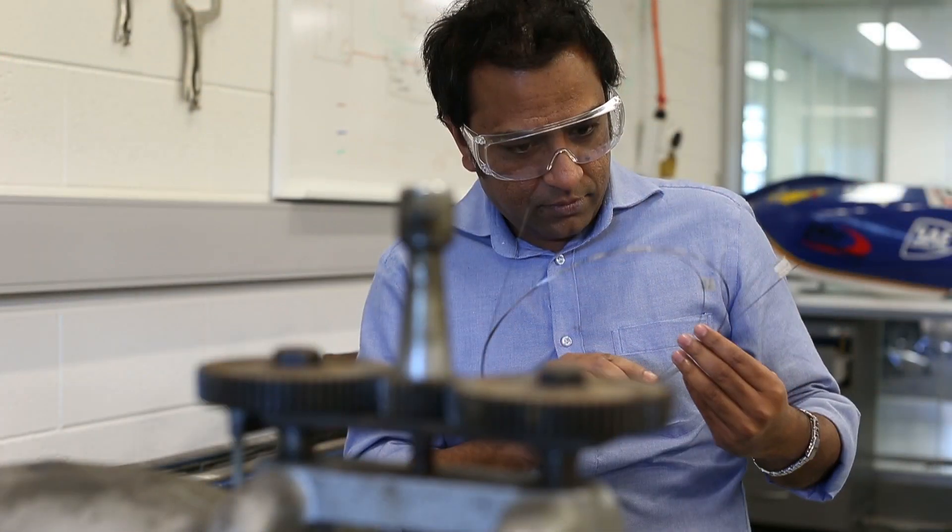I am Hussein, and I am working at the University of Wollongong as a material scientist. Currently I am working on the superconducting materials project.